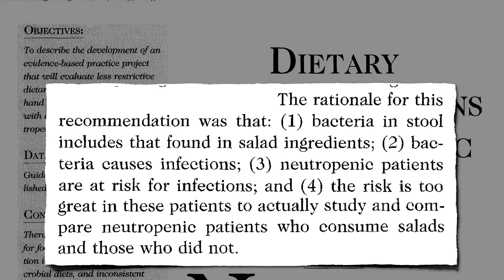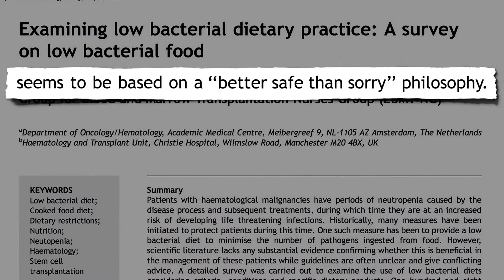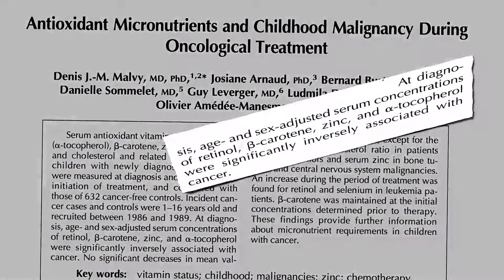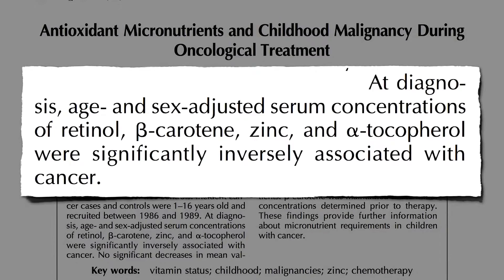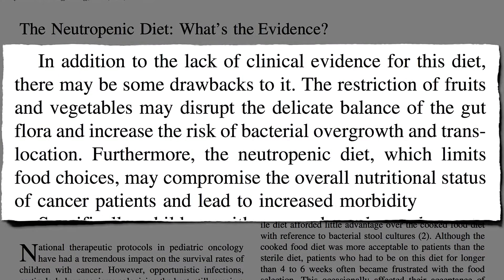Frankly, we're glad there are no studies on it, because it could be way too risky to give a cancer patient a salad. So its continued use seemed to be based on a better-safe-than-sorry philosophy. But the problem is, kids diagnosed with cancer come in already low in dietary antioxidants — the last thing you'd think you'd want to say is no fresh fruit. So in addition to the lack of clinical evidence, there may be drawbacks: restriction of fruits and vegetables may actually increase the risk of infection and compromise nutritional status.